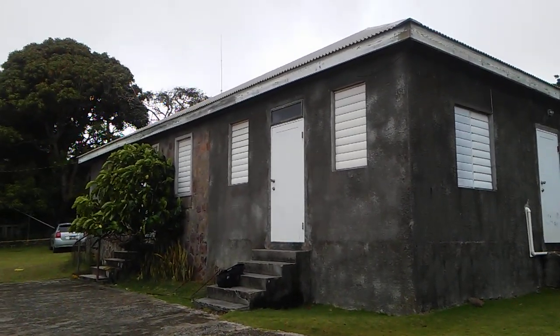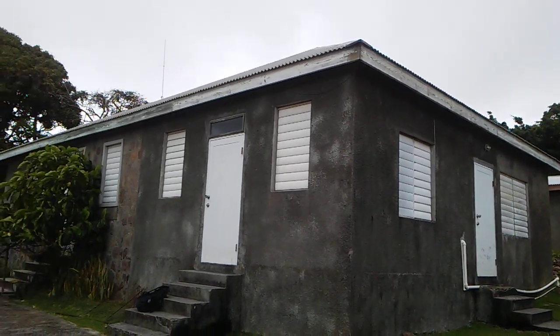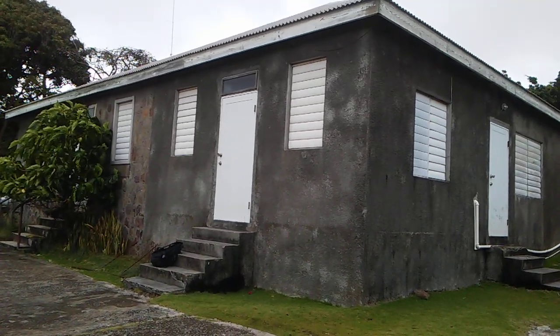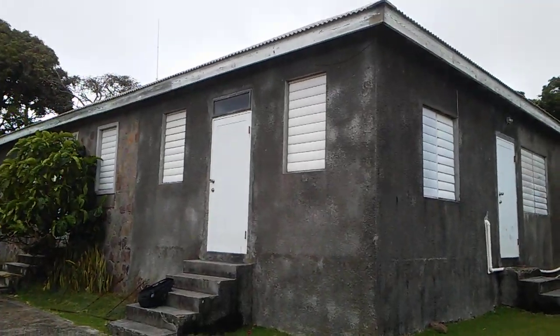Today I am reporting from the Gingerland Health Center. This building has been abandoned for well over two years, and two years ago it was relocated to the Hard Times Community Center.